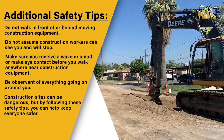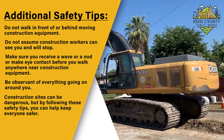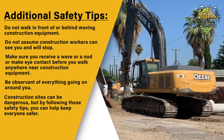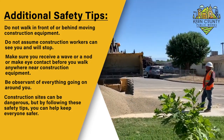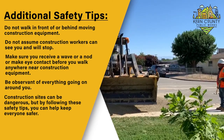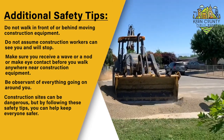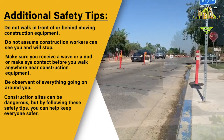Additional safety tips: Do not walk in front of or behind moving construction equipment. Do not assume construction workers can see you and will stop. Make sure you receive a wave or a nod, or make eye contact, before you walk anywhere near construction equipment. Be observant of everything going on around you.